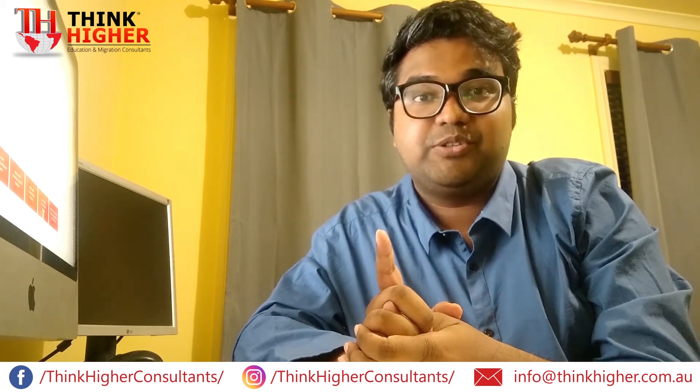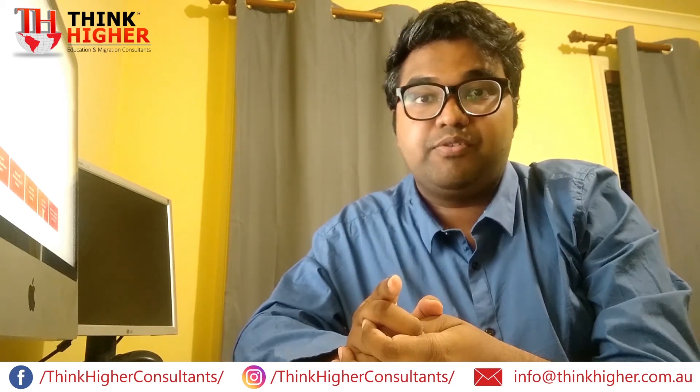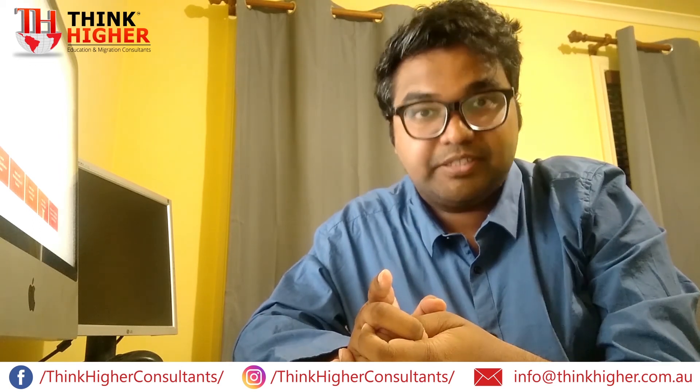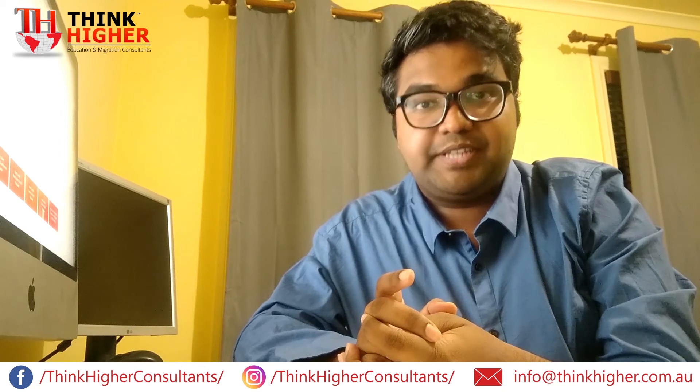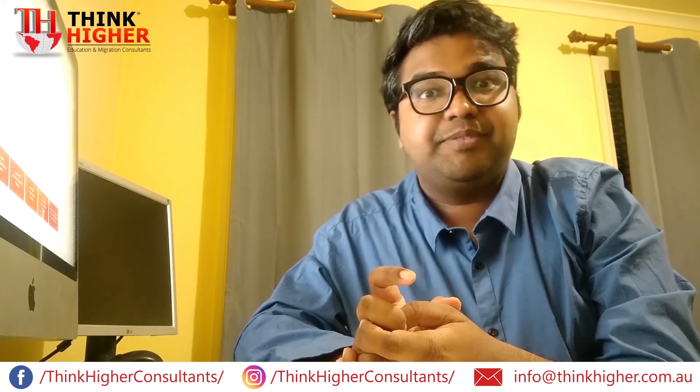This is the best time to apply for your Engineers Australia skill assessment, so if you are looking to get your skill process done, this is the perfect opportunity — don't miss out. Feel free to contact IHigh Consultants for any technical or professional advice you need. We will be there to help you out. Thank you very much.